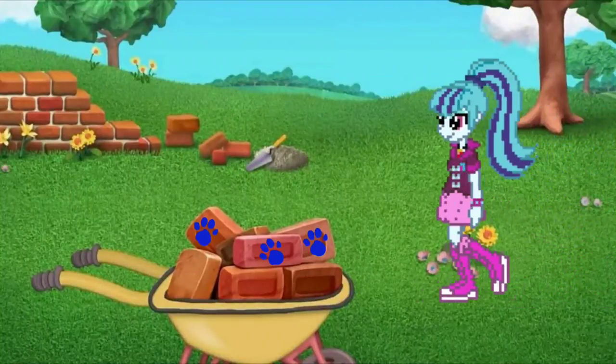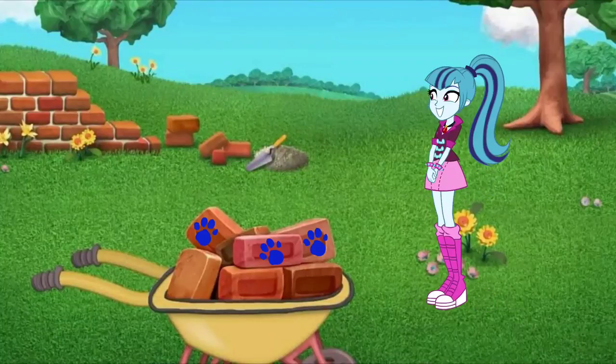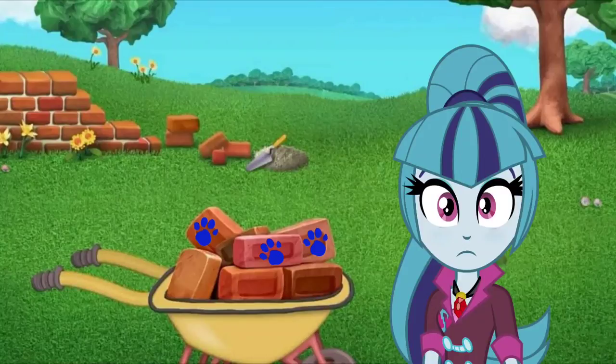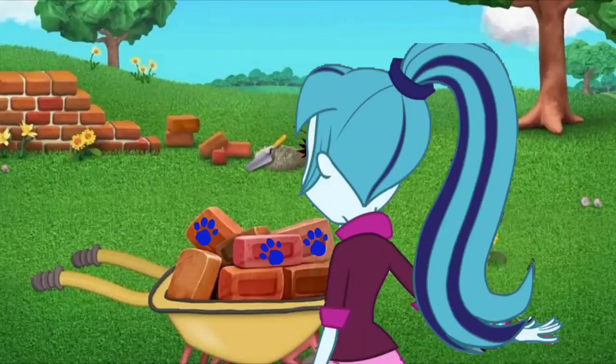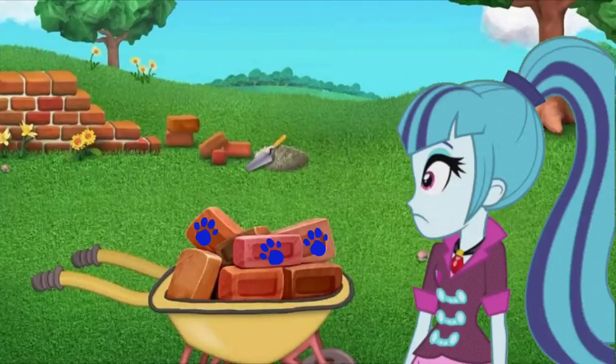We are going to the garden to figure out what Blue's nursery is. A clue! A clue! Did you see a clue? Where? Where's the clue? In the wheelbarrow.